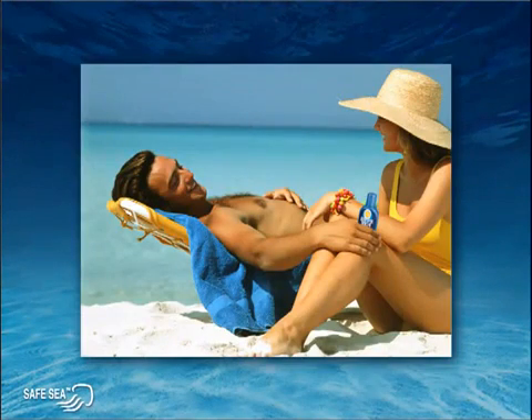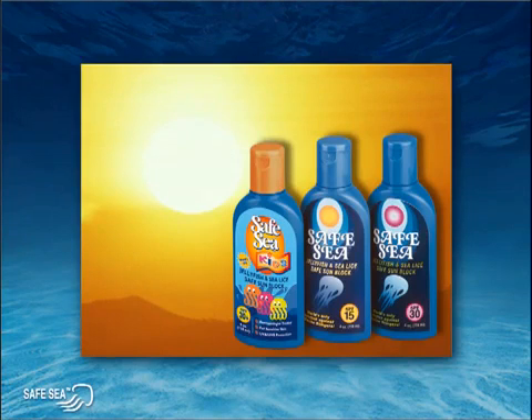In addition to the exceptional protection SafeSea provides against jellyfish stings, SafeSea also contains sunscreen made of the highest quality ingredients for excellent protection against the harmful ultraviolet rays of the sun. SafeSea comes in three levels of sunscreen or SPF protection — 15, 30, and 30 plus for children — with more products currently in development. In the near future, taking SafeSea to the beach will be a daily routine for all beachgoers.